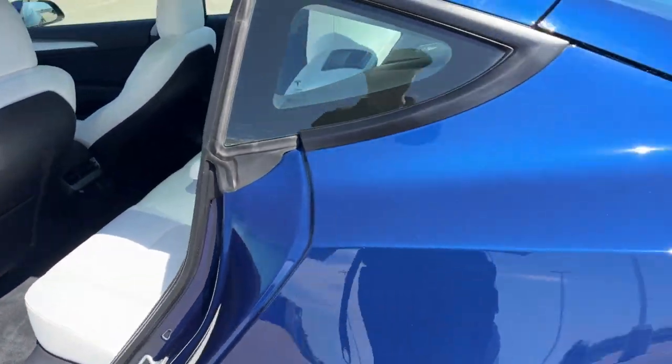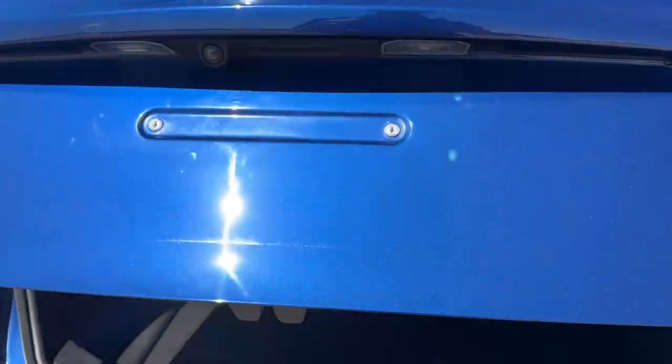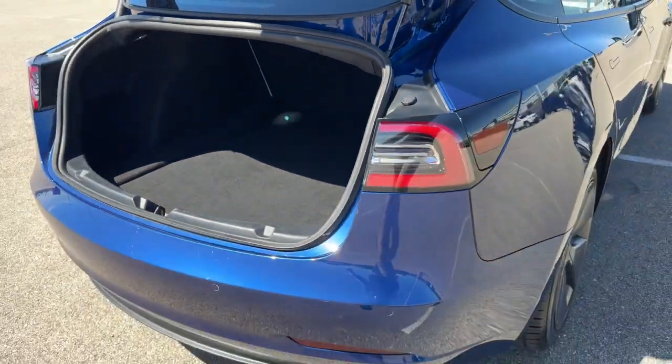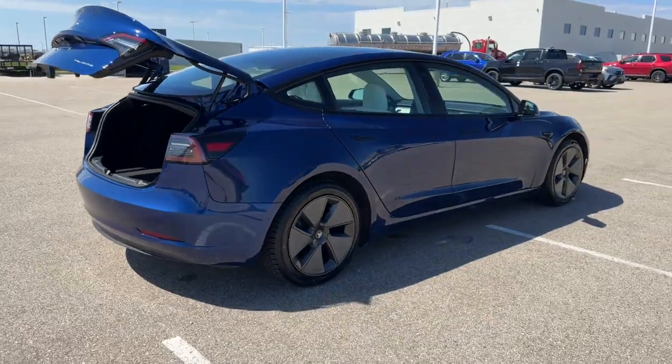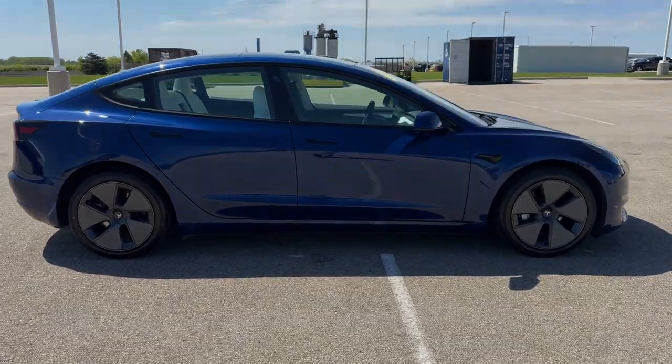You do have a hands-free liftgate and a good amount of space in the trunk. It's all-wheel drive, so great even in the winter months. Beautiful vehicle, guys — if you like what you see, come on down today to Ziegler Honda of Racine.